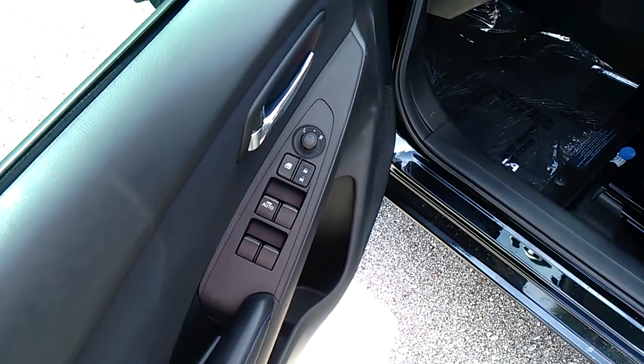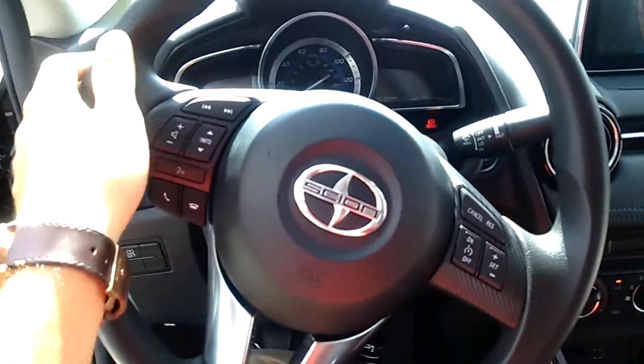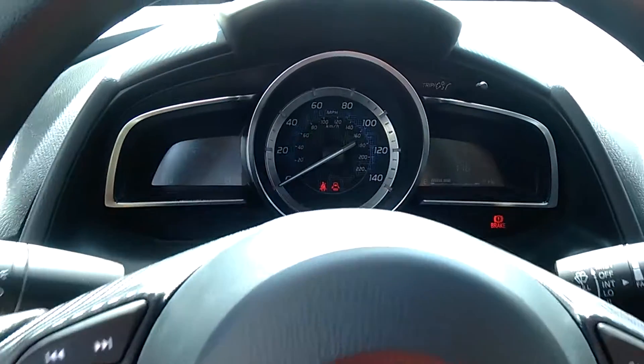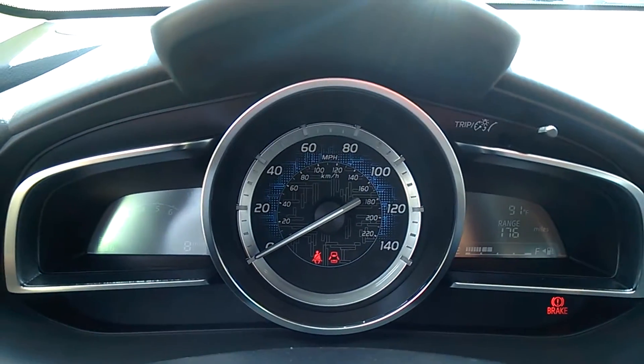You've got your power mirrors, power locks, and power windows coming into the interior of the vehicle. You've got all your Bluetooth controls here on the steering wheel, your audio controls and cruise control. Your dash there is showing you your speed.